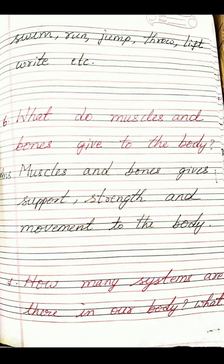Sixth one: What do muscles and bones give to the body? Answer: Muscles and bones give support, strength and movement to the body.